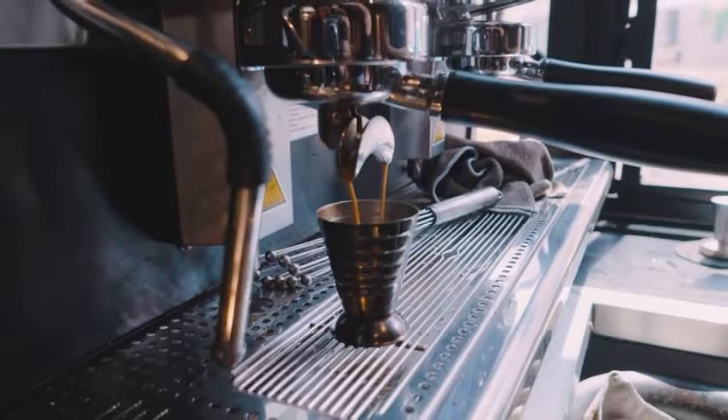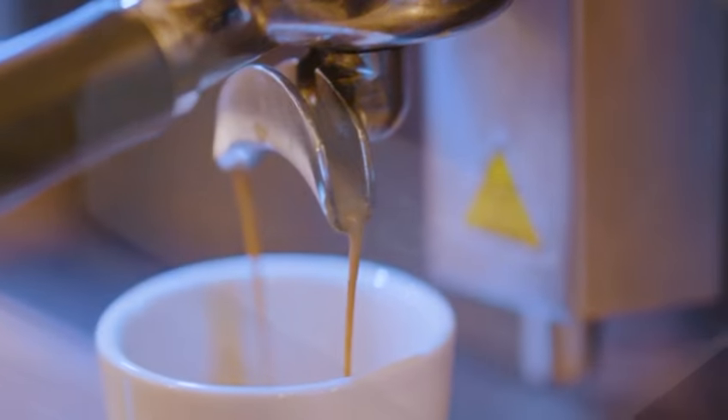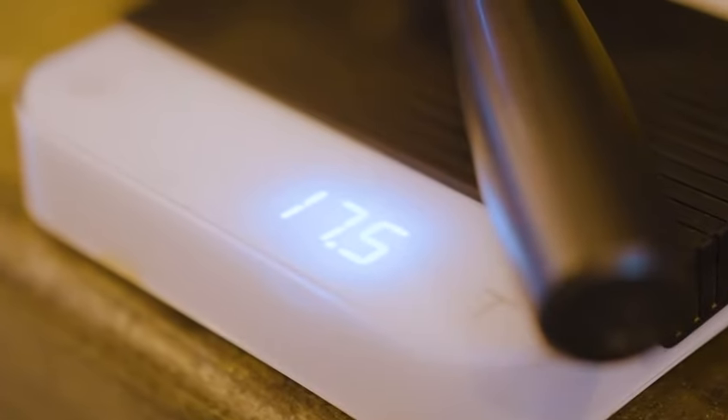Roast level, grind, location that it was grown — all of those factors affect your shot of espresso. We found the perfect balance at 17.5 grams between 27 and 31 seconds.